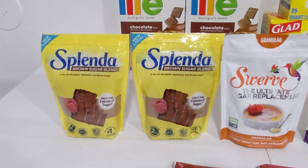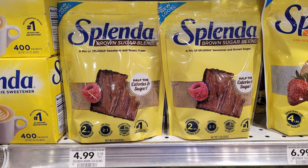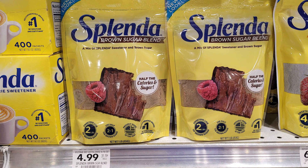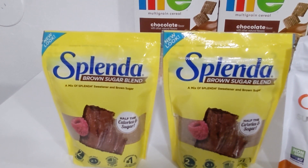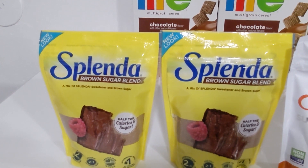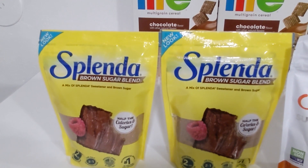Then we have the Splenda brown sugar blends. The 16-ounce bags are regular price at $4.99. In the Save insert of November 14th, there's a manufacturer coupon for $4 off two Splenda sweetener items. Then in Ibotta, we have $2 back on each Splenda sugar blend or brown sugar blend item, limit of four, to make these just $0.99 each.